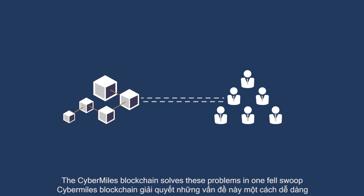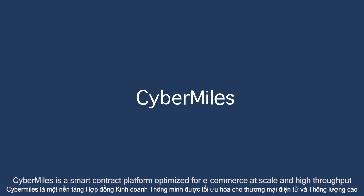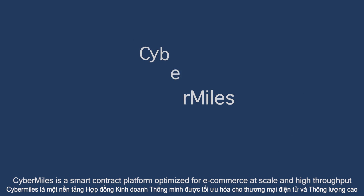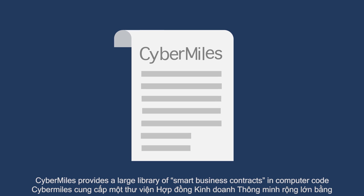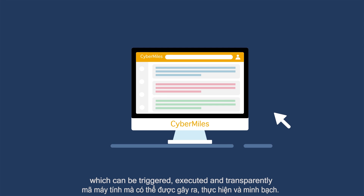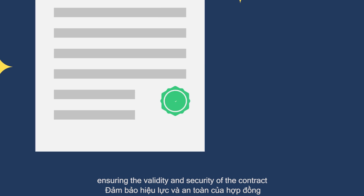The CyberMiles blockchain solves these problems in one fell swoop. CyberMiles is a smart contract platform optimized for e-commerce at scale and high throughput. CyberMiles provides a large library of smart business contracts and computer code, which can be triggered, executed, and transparently recorded on the blockchain without human intervention, ensuring the validity and security of the contract.